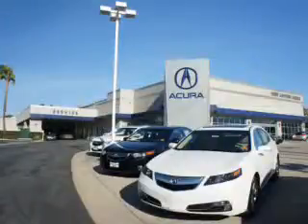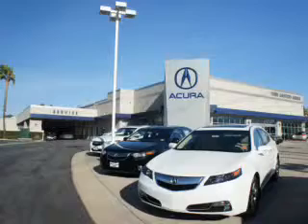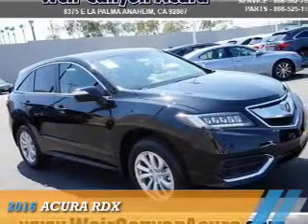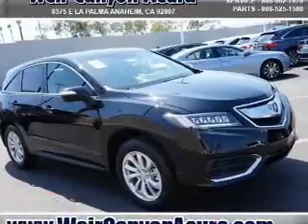Thanks for choosing Weir Canyon Acura. We pride ourselves in providing a straightforward, quick, enjoyable purchasing experience. Check this out. Presenting the 2016 Acura RDX.